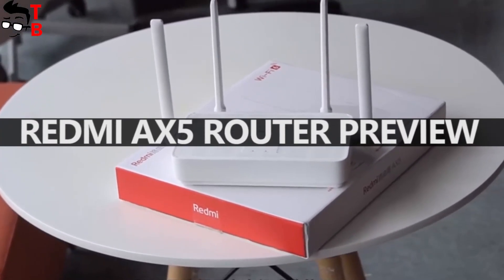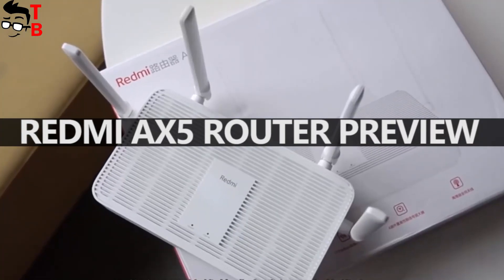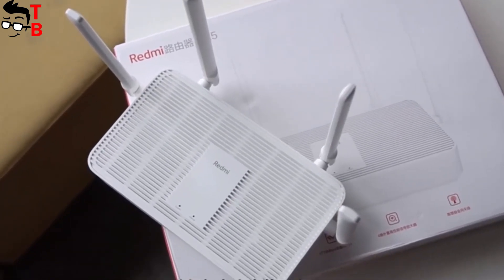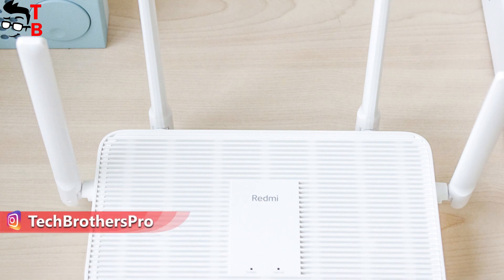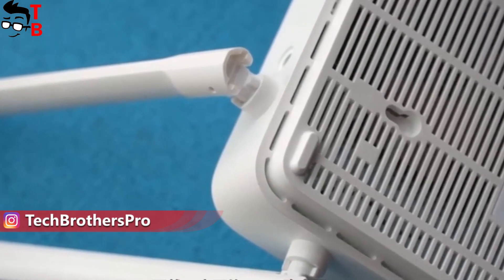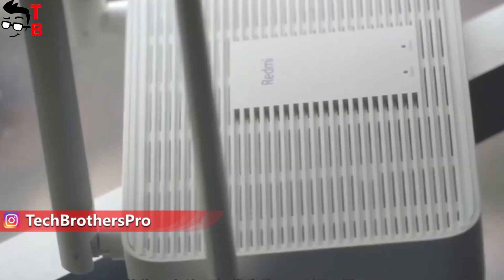Hey, what's up! Today, I want to tell you about another new Wi-Fi 6 router from Xiaomi. This is already the third Wi-Fi 6 router from the Chinese company. The router was released under the Redmi brand, and it is called Redmi AX5.